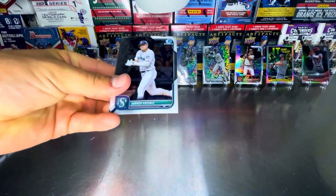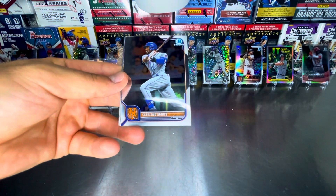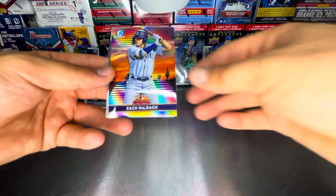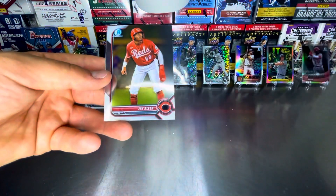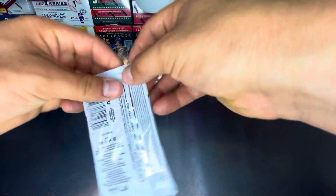Come on, give us a Bobby! Jared Kelenic. Starling Marte. Zach Deloche in the Arizona Fall League. Dory Lorenzo. And Jay Allen. And our last pack.